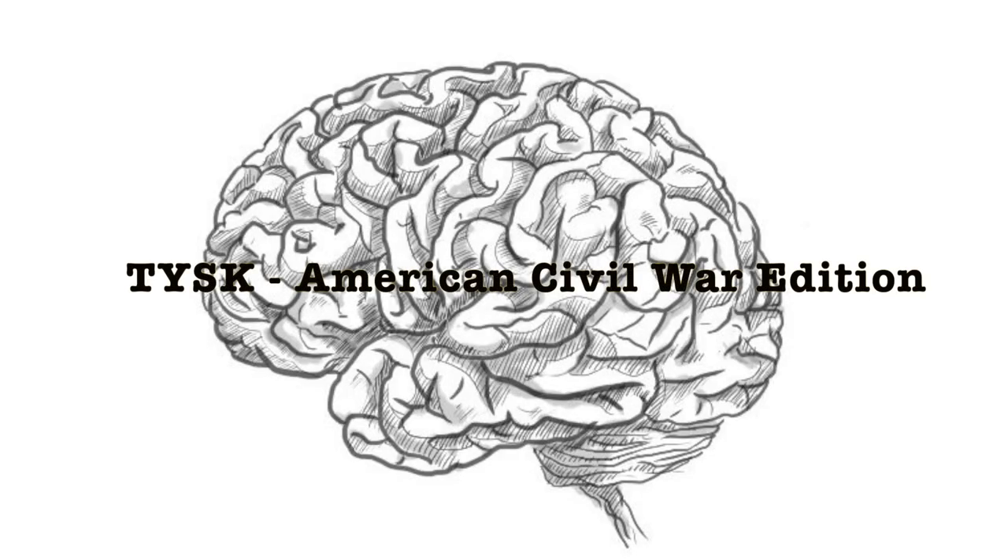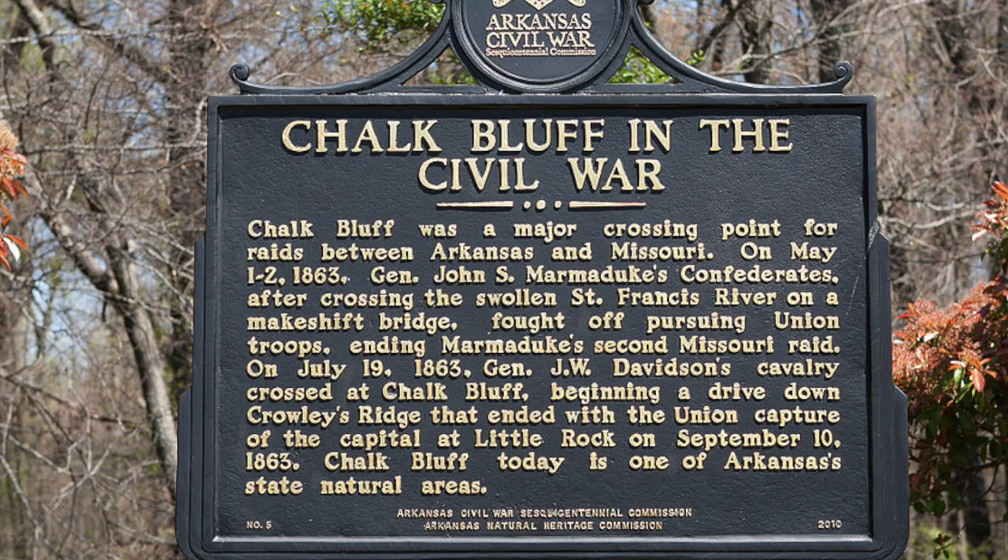Welcome to Things You Should Know, Civil War Edition. Today we're going to talk about the Battle of Chalk's Bluff, located in Clay County, Arkansas, on May 1st to the 2nd, 1863.